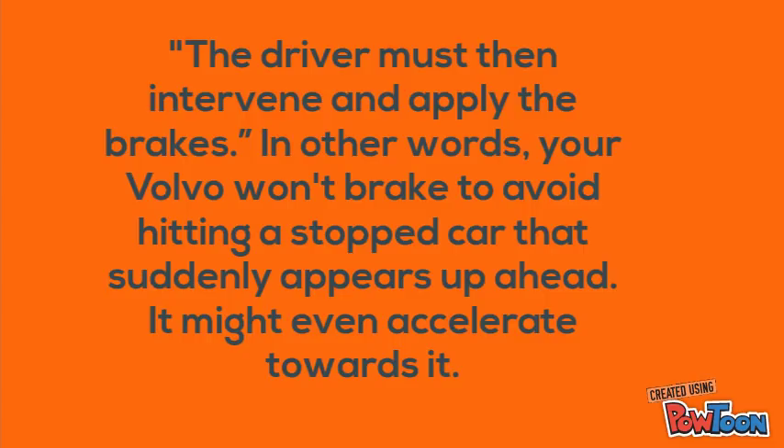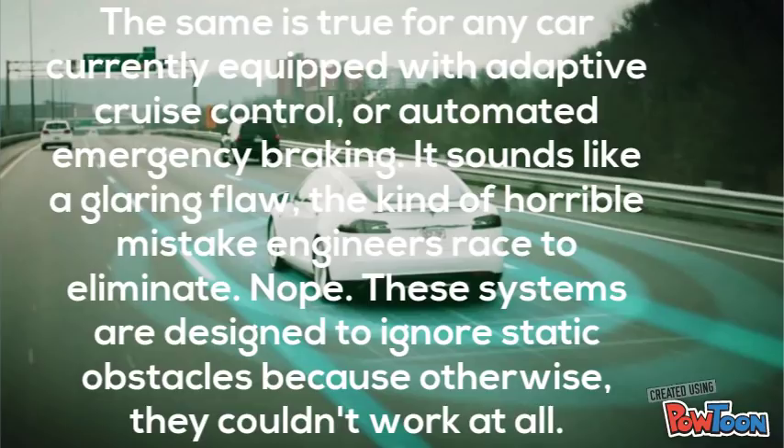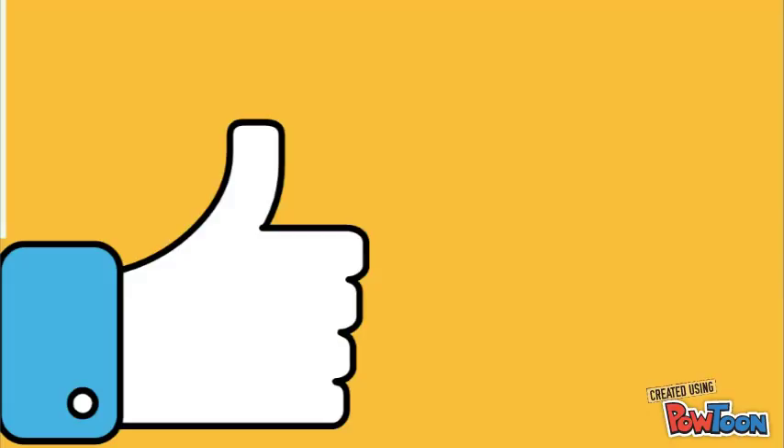It might even accelerate towards it. The same is true for any car currently equipped with adaptive cruise control or automated emergency braking. It sounds like a glaring flaw, the kind of horrible mistake engineers race to eliminate. Nope — these systems are designed to ignore static obstacles because otherwise they couldn't work at all.